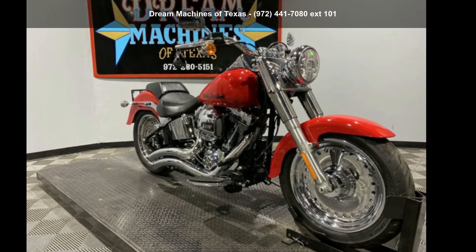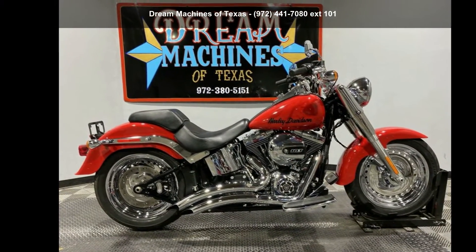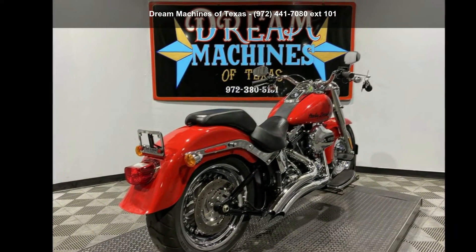Presenting the Harley Davidson 2016 FLSTF Fat Boy. If you are looking for a great motorcycle, this one could be yours today.